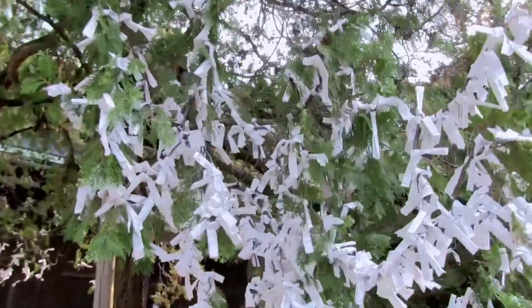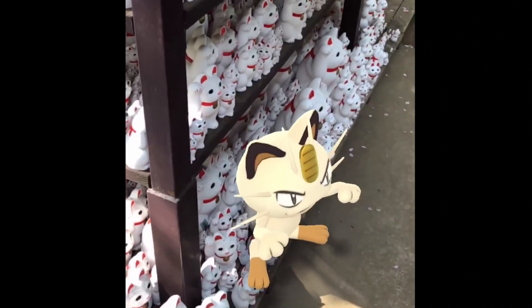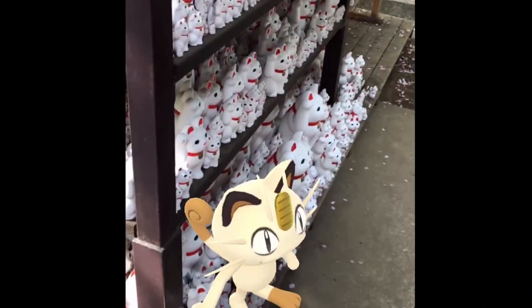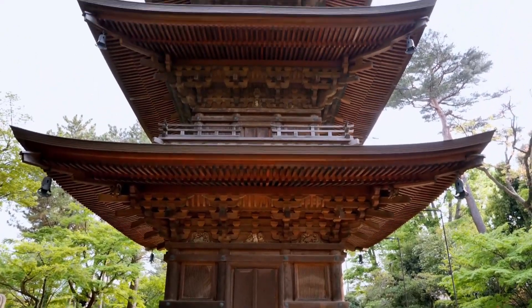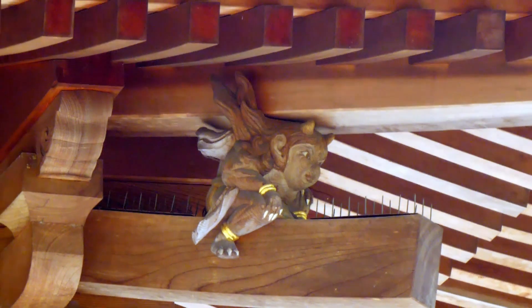These dolls are the source of inspiration for Meowth in Pokémon, so we took a family photo! If you look very closely at the three-story pagoda, you can see various creatures sculpted into it.